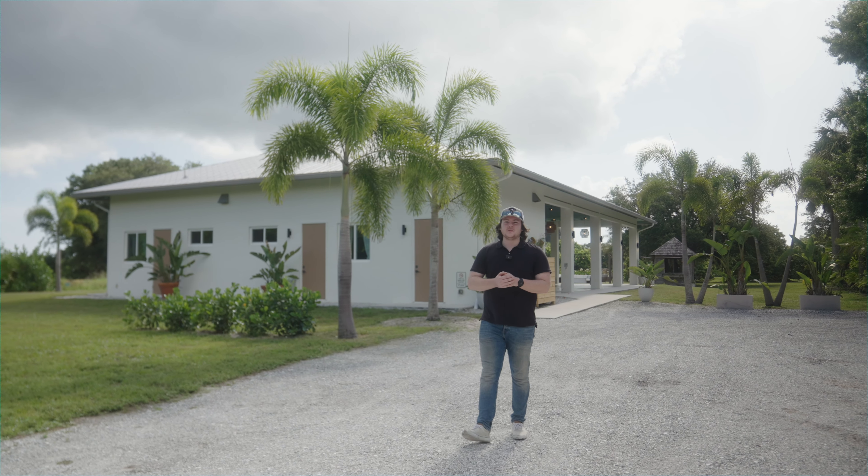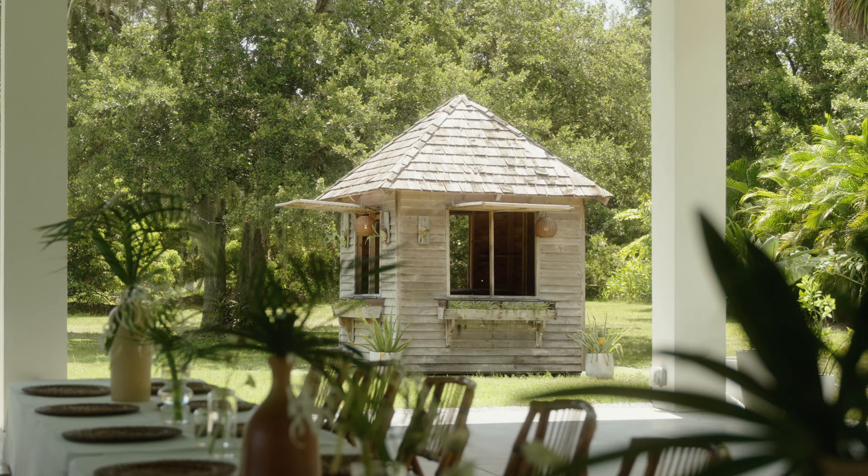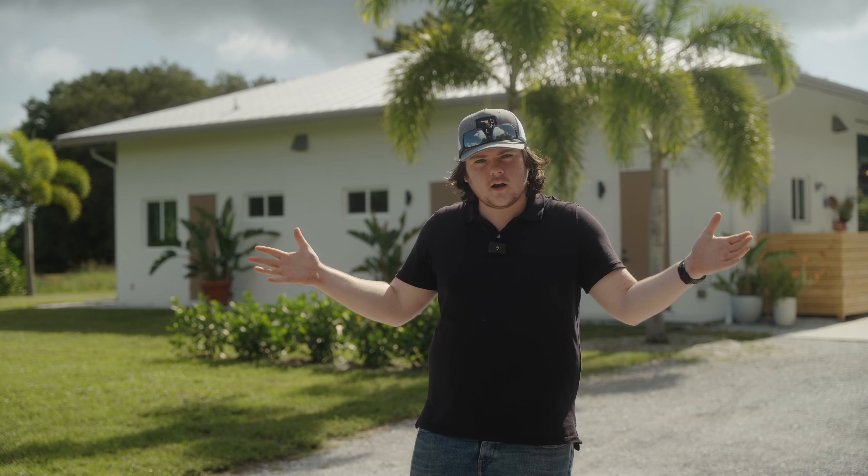Welcome back to Wedding Venue Tours in Vero Beach. Today we are at the Treehouse. Something I've noticed with this venue is there's a lot of symmetry, which I like as a videographer.